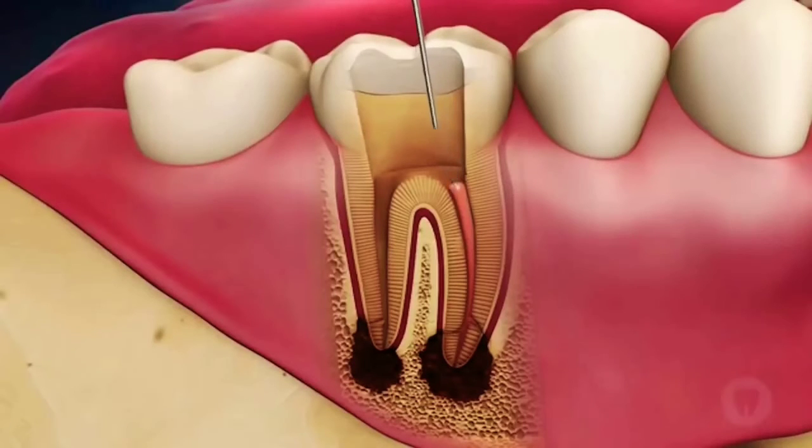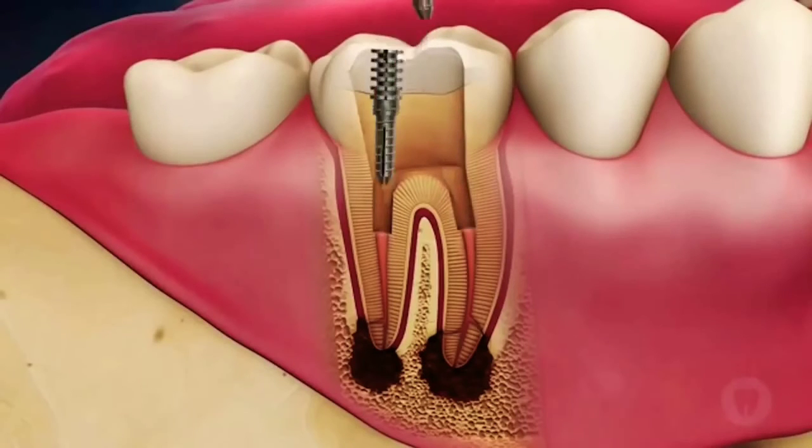To add structural stability to the tooth, the canal spaces may be further prepared to allow for the placement of reinforcing posts in the tooth. The posts are now placed in the prepared space.